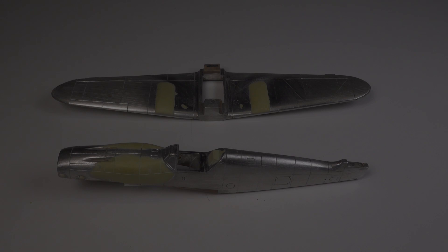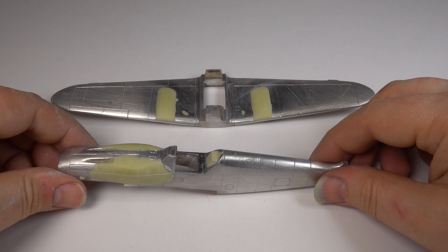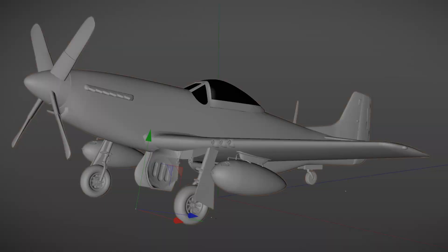After a few days of filing, sanding and milliputting, this is where I'm at. Everything is now the right size and shape. The distinctive wing blisters and fuselage bulges have been added with milliput. Detail has been scribed on and the parts now fit together. So this is the old-school approach — let's see how it compares to the latest methods.